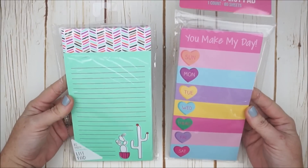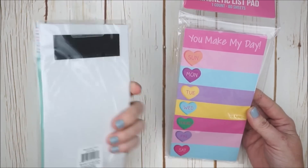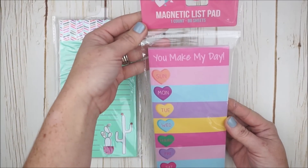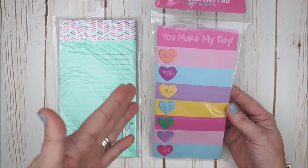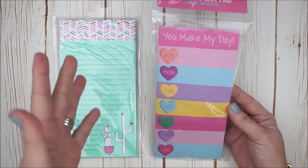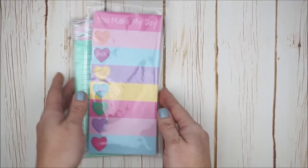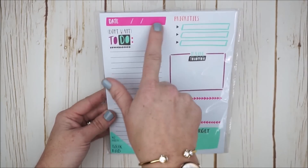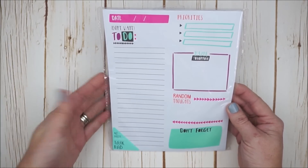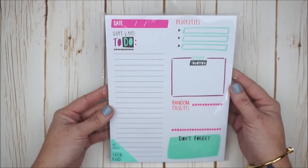For a dollar each, I picked up two magnetic list pads. I went with the cactus design — it has 80 sheets and a magnet on the back. I also picked up one that says 'You Make My Day' with conversation hearts and days Sunday through Saturday; I think it's awesome for pre-planning or adding to your fridge for daily events throughout the week. I got one more list pad for a dollar — it has 40 sheets and is a day-per-page planner format where you add the date, and you could even punch it into a binder.